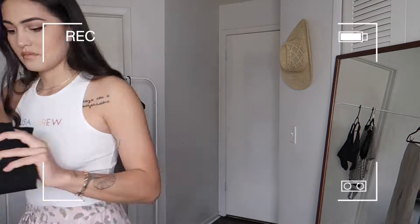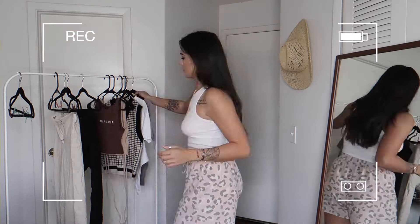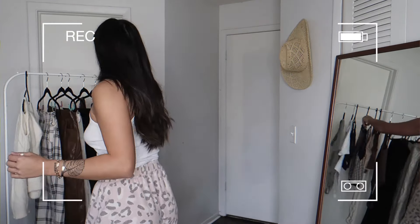I don't even know where to start, there's so much stuff. I'm going to start by hanging everything up on the clothing rack. Okay, everything is hung up — we have plenty to go over and I'm just going to go randomly piece by piece.